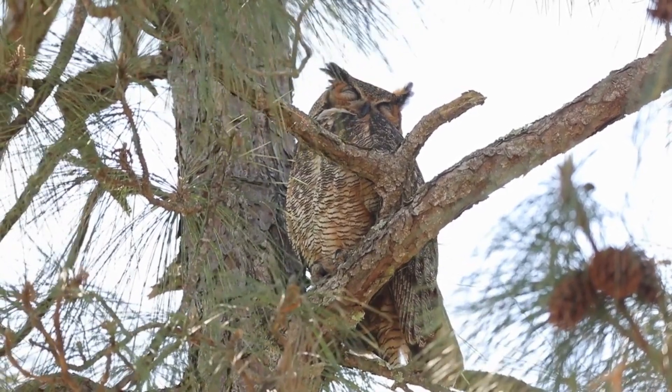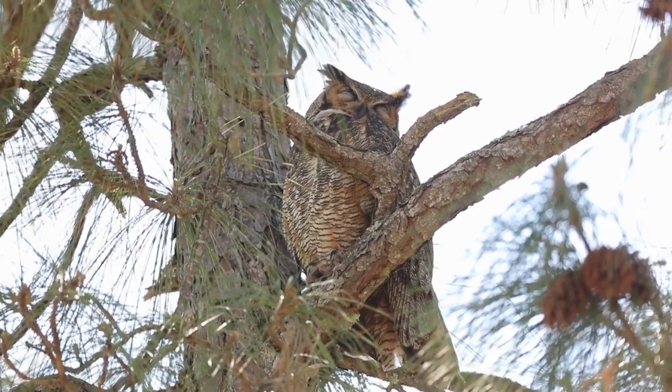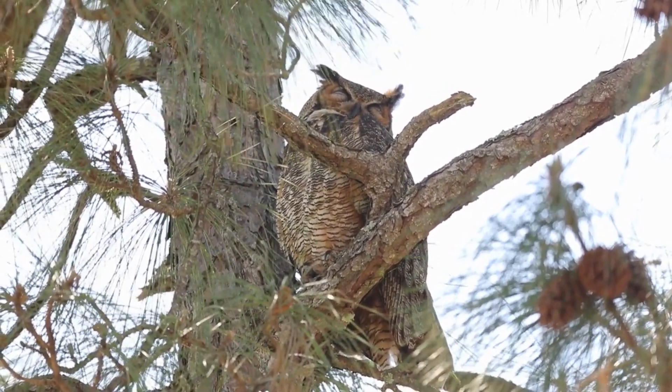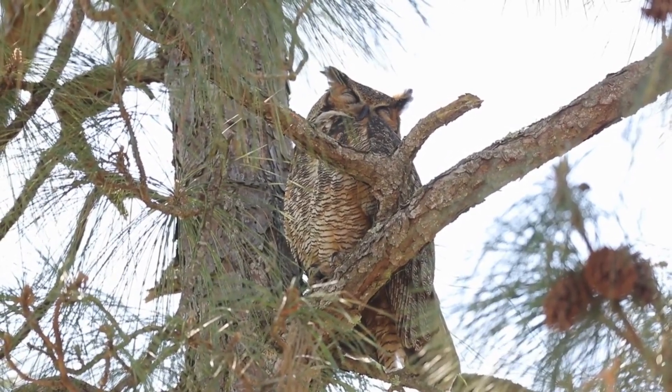Greyhorned owls live year-round throughout the United States. They are beautiful and impressive-looking birds, sometimes referred to as the tiger owl because of the striped feather pattern.